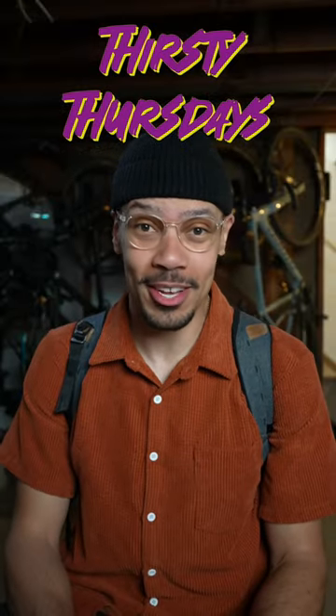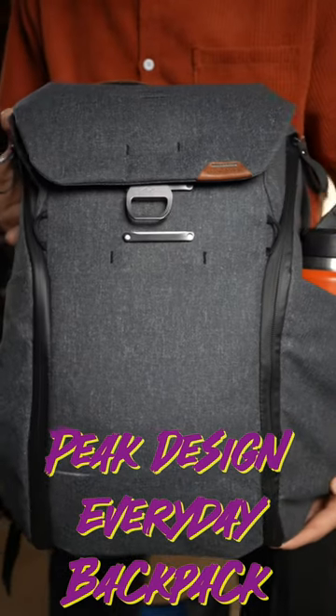Welcome to Thirsty Thursdays where in a minute or less I'll tell you the best and worst things about a product and whether I'd buy it again. Today we're taking a look at the Peak Design Everyday Backpack.